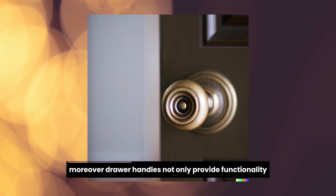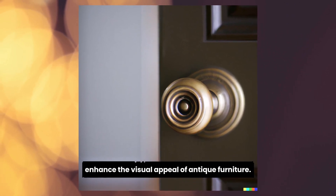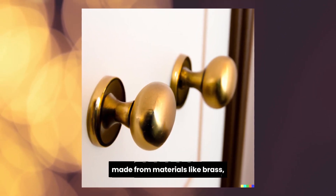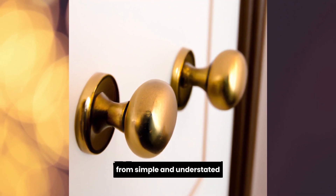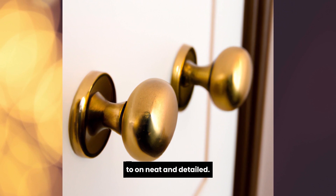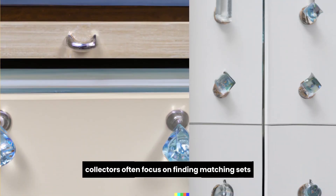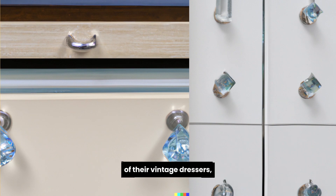Moreover, drawer handles not only provide functionality but can also enhance the visual appeal of antique furniture. Antique handles made from materials like brass, glass, or porcelain display a wide range of designs, from simple and understated to ornate and detailed. Collectors often focus on finding matching sets or specific designs to complete the historical accuracy of their vintage dressers, desks, or cabinets.